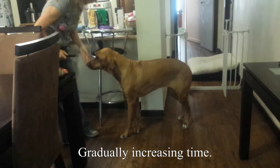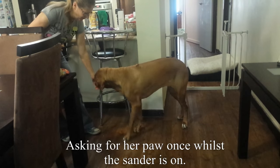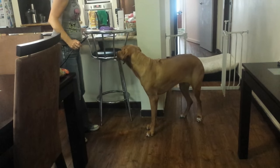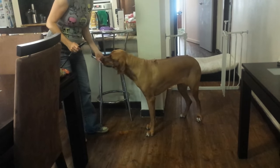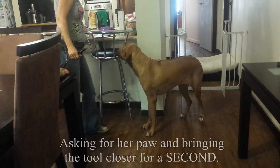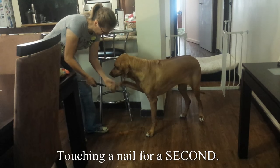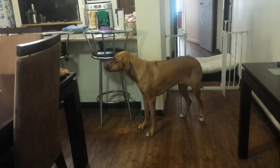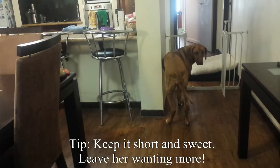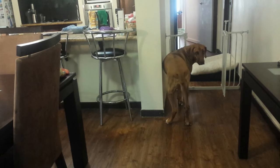Hello, hello. The demonstration begins — Zuri remains calm as each nail is worked on with the dremel tool. After finishing all four nails, the trainer celebrates: 'We are done! Number four — yeah, it's all gone. The dremel's gone.' Zuri's relaxed response shows the successful desensitization, with the trainer remarking, 'You're funny.'